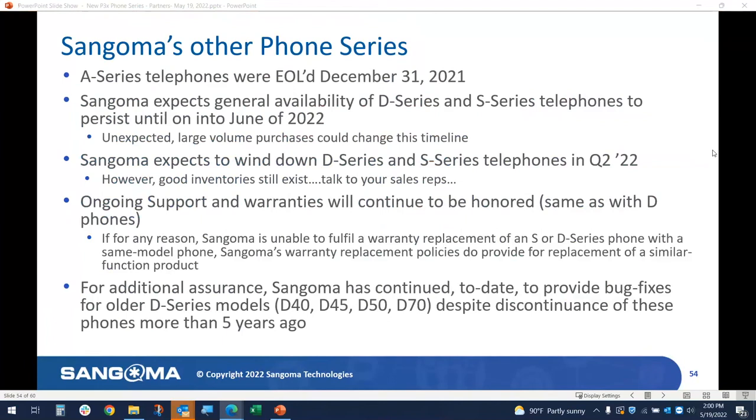Tom, you want to add a couple of comments about the inventory we still have on D and S phones and where we're headed with them? Sure. The fast movers in the D-Series — principally the D65 — we have lots of inventory of that, as does Boyd Supply. In the S-Series, looking at the two flagship products, the 505 and the 705, very strong inventories. We have a special promotion going on right now until the end of June — a great opportunity for those deploying S-Series phones with FreePBX or PBXAC. You might want to purchase extra phones right now to take advantage of it.